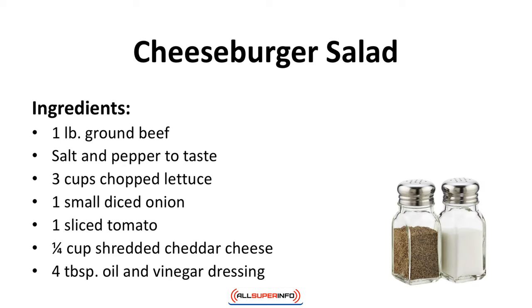Cheeseburger salad. This is your favorite cheeseburger without the bun. Ingredients: 1 pound of ground beef, salt and pepper to taste, 3 cups chopped lettuce, 1 small diced onion, 1 sliced tomato, 1 quarter cup of shredded cheddar cheese, 4 tablespoons oil and vinegar dressing.